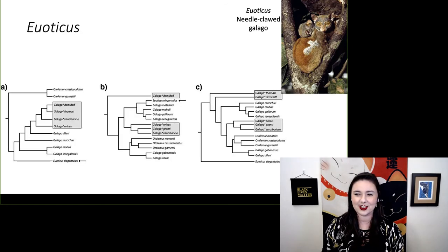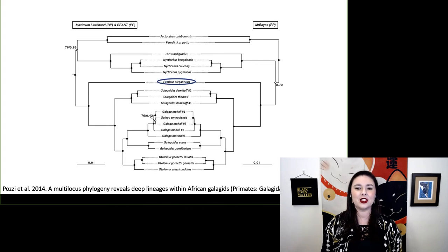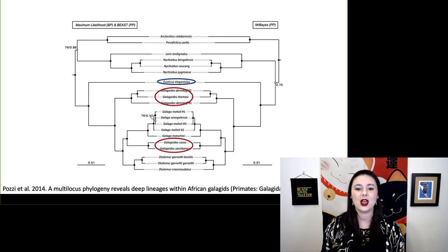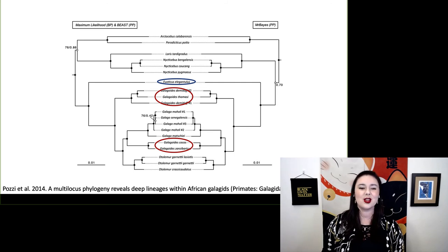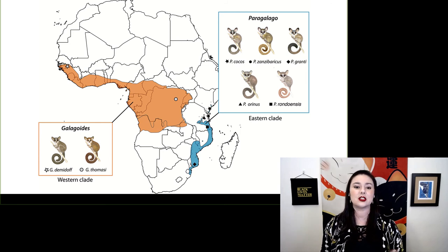Let's talk more about euoticus. Traditionally, we weren't sure how this genus was related to the others, as different phylogenies placed it in very different positions. Research by a colleague showed that euoticus is actually basal to our galagos — closest to the root of the tree. He also found that what had been named galagoides was actually two distinct groups, so he got to name a new genus. He split galagoides into the western clade and the eastern clade, which he renamed paragalago.